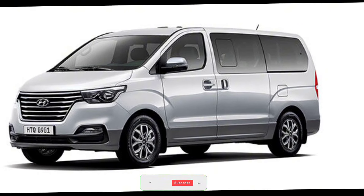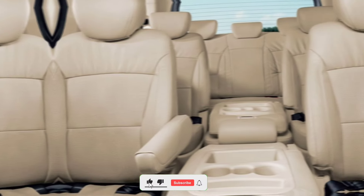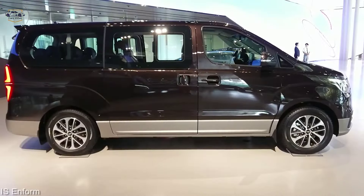Hi everyone and welcome back to my channel Cars Villas. Today we're taking a look at the Hyundai H1 Elite, a minivan that promises comfort, space, and style for the whole family. Let's jump right in and see if it delivers.